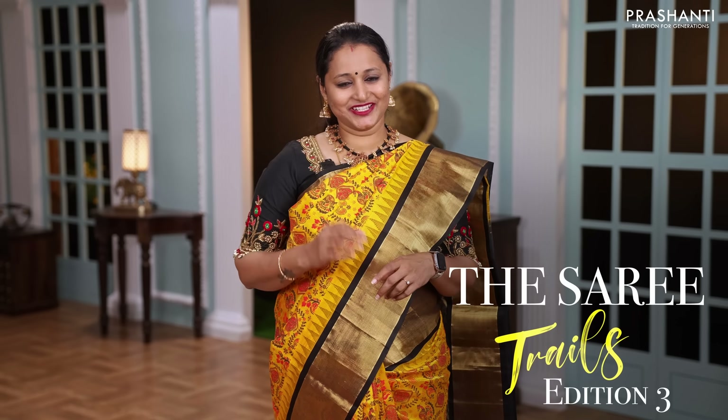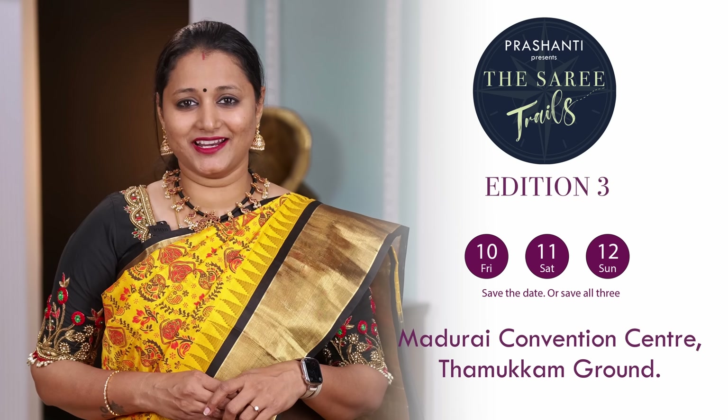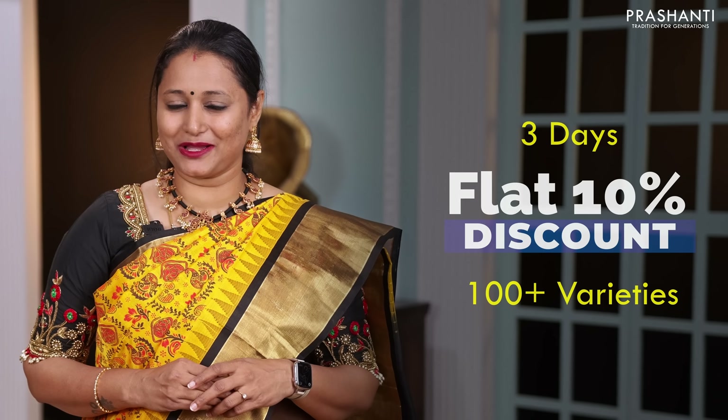Prasanthi Ode Saree Trails Edition 3, Nammamadurai 10th, 11th and 12th of February, Tamukkam Maidana. This is a grand saree exhibition, it's Kandipa. 100 plus varieties of sarees, flat 10% discount. Come join your team — you can get your Kandipa.